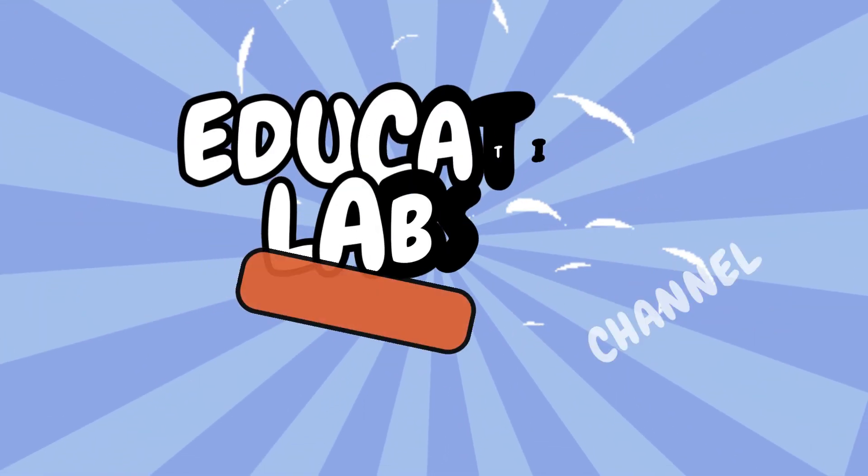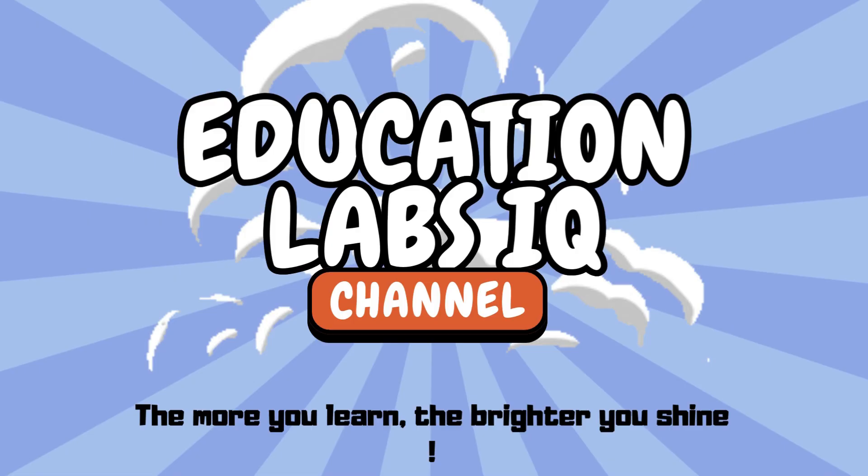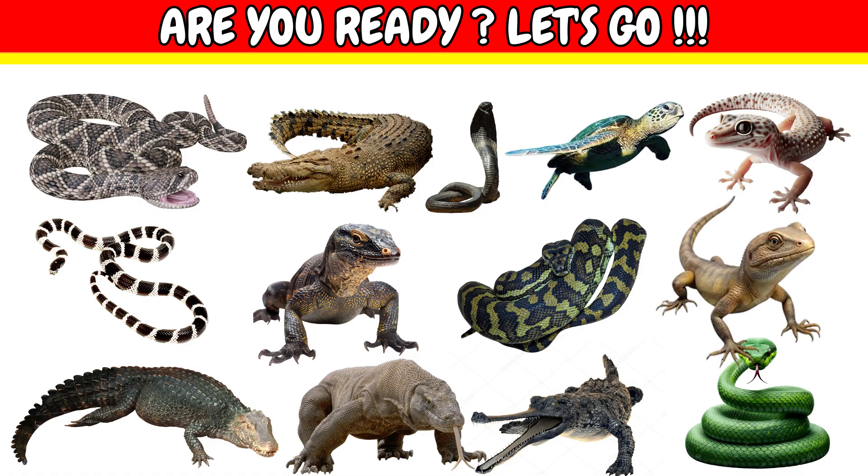Welcome to Education Labs IQ. The more you learn, the brighter you shine. Let's learn the names of reptile and crawling animals. Are you ready? Let's go.